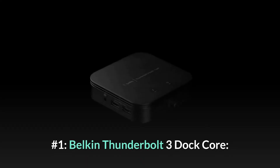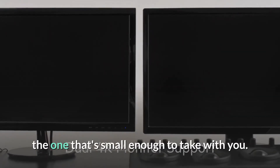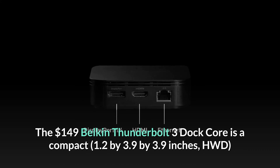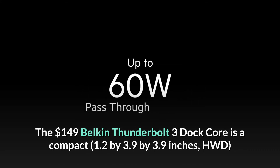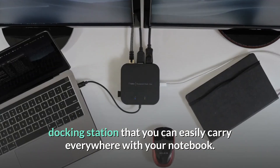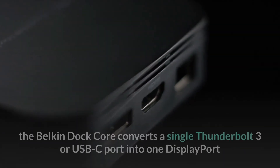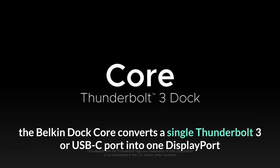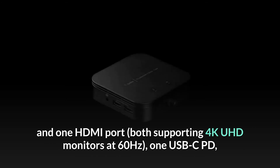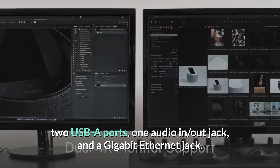Number one: Belkin Thunderbolt 3 Dock Core. Sometimes the best laptop docking station is simply the one that's small enough to take with you. The $149 Belkin Thunderbolt 3 Dock Core is a compact 1.2 by 3.9 by 3.9 inch docking station that you can easily carry everywhere with your notebook. Compatible with both macOS and Windows laptops, the Belkin Dock Core converts a single Thunderbolt 3 or USB-C port into one DisplayPort and one HDMI port, both supporting 4K UHD monitors at 60Hz, one USB-C PD, two USB-A ports, one audio in/out jack, and a Gigabit Ethernet jack.